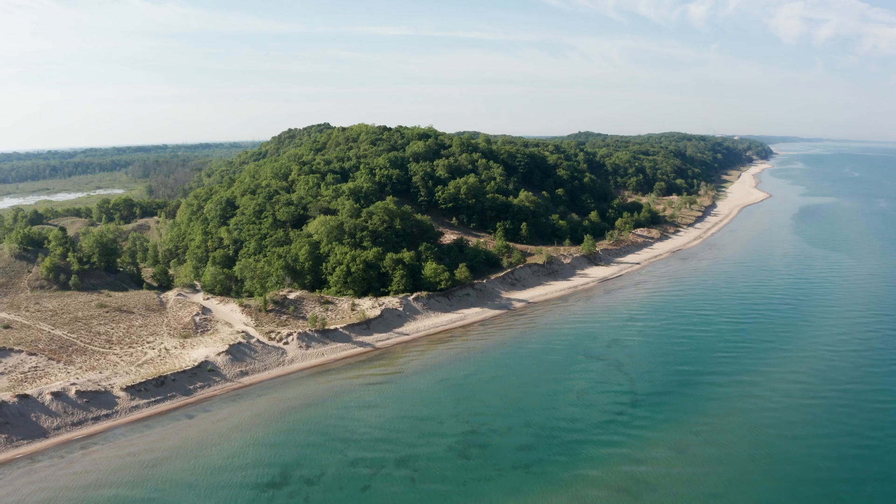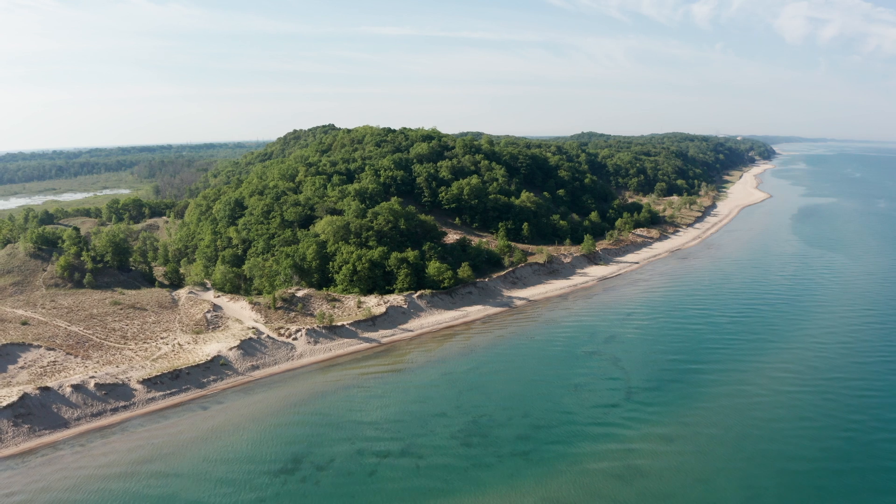I mean, it truly is world-class. Michigan has the largest collection of freshwater dunes on the planet.